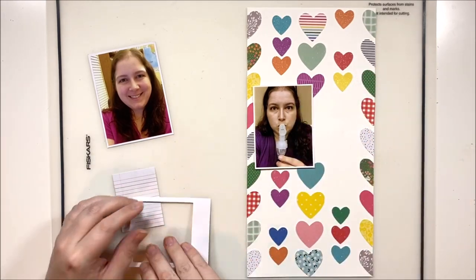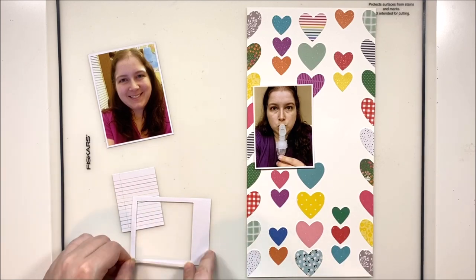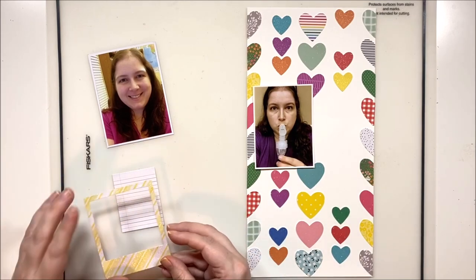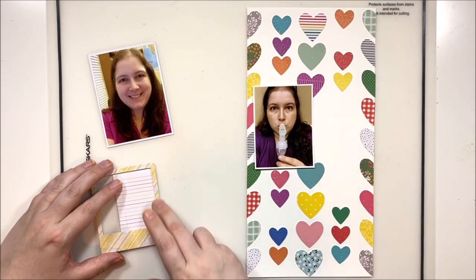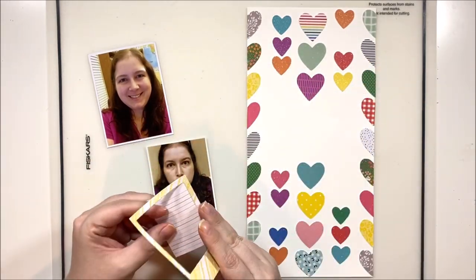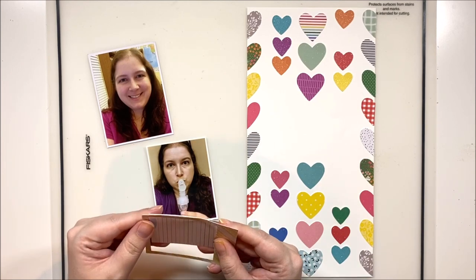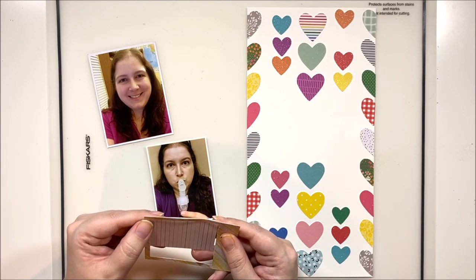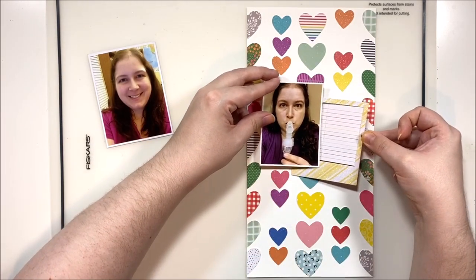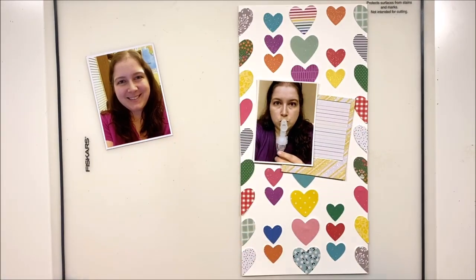I'm going to use one of the frames from this ephemera pack and put my journaling spot inside. I'm just going to tape in this little journaling spot and then tuck the part with the gap behind my photo. So I'll have this kind of sneaky journaling spot just peeking out from behind my photo, so I can tell my story about how I went through all of these crazy illnesses and was able to get better — thanks to what's happening in this photo, which was a breathing treatment.